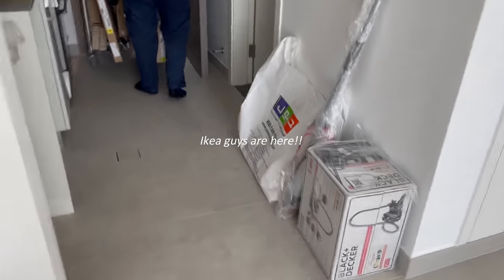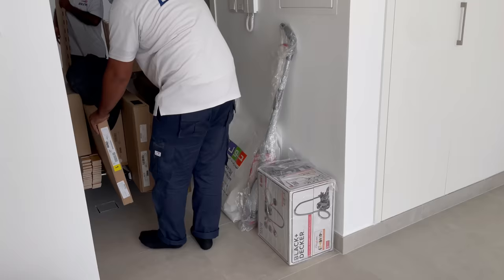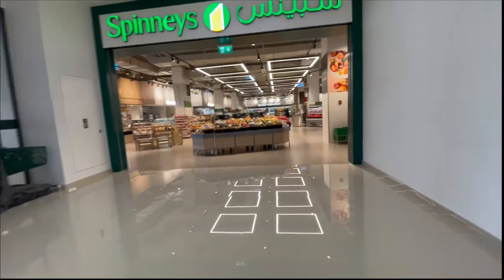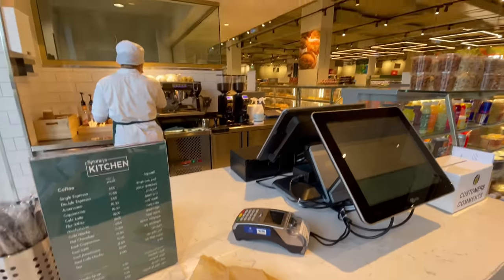I can see you guys are here! The IKEA guys are over there and I literally don't have scissors — I was gonna go down to get scissors. My Sewa guy is also coming to activate the gas. I'm gonna go get water, breakfast I guess, and scissors.